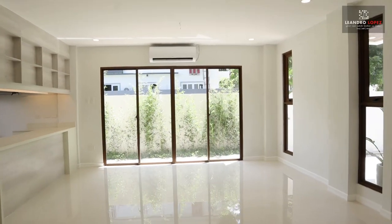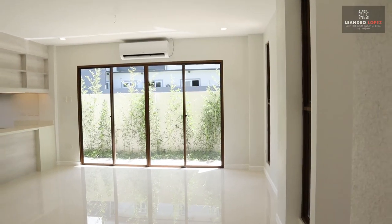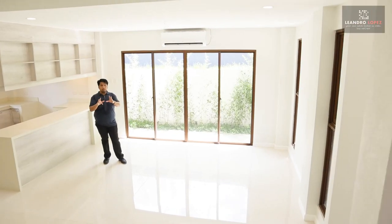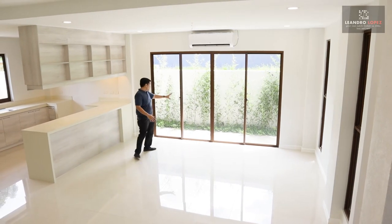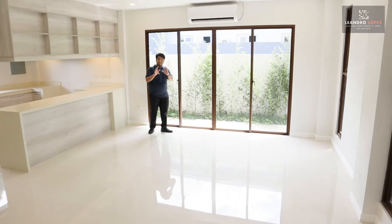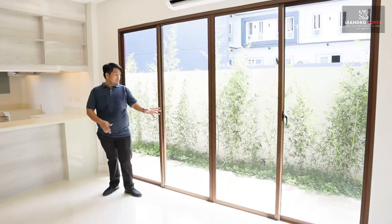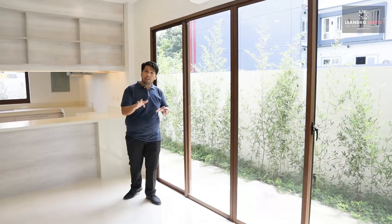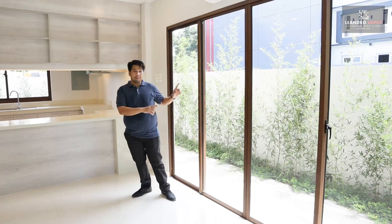From the living area, we now proceed to the dining area. The dining area can easily fit a 6 to 10 seater dining table. It also comes with a split-type air conditioning unit. Here at the side are sliding glass doors which lead you to the side of the house.